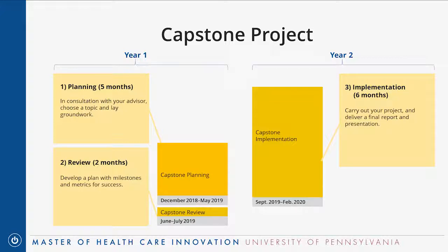The capstone project is broken into three credit-bearing phases. The first phase starts in December towards the end of your first semester — a long five-month planning phase where you consult with your advisor to narrow down the topic and scope. You might conduct a literature review, start conversations with stakeholders, or begin IRB approval. By the end of this phase, your topic should be confirmed, because in the capstone review phase in June and July, you create an actual concrete project plan with milestones, deadlines, and metrics for success.